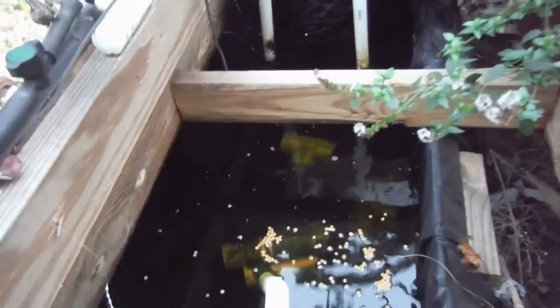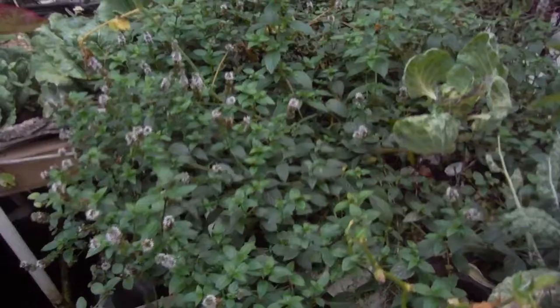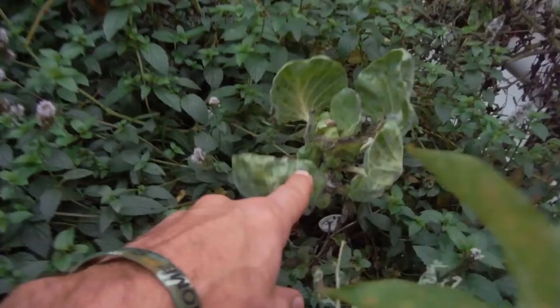There we go, throw it everywhere. The deep water culture bed over here is just going nuts. The mint is everywhere. I have not hacked this mint back yet. I keep saying I will, but I haven't.